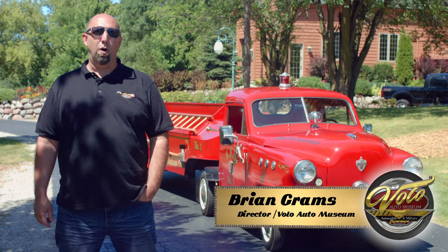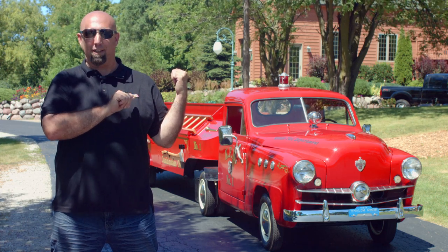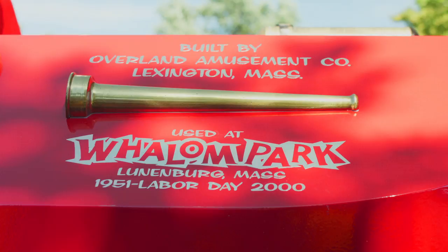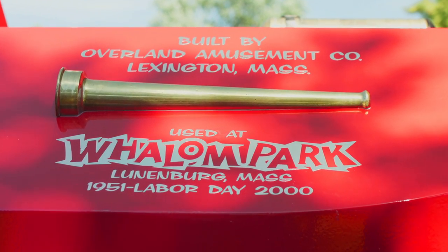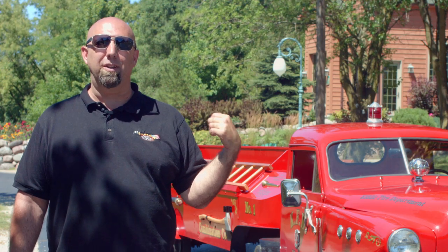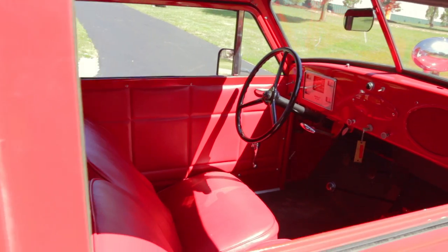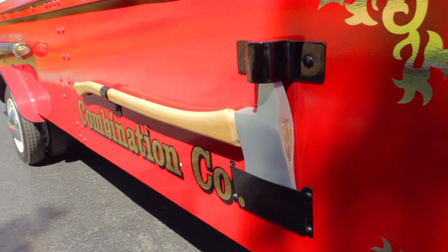Hi, I'm Brian Grams from the Volo Auto Museum, and today we're going to feature our 1951 Crosley Hook and Ladder Kitty Fire Truck. This Crosley amusement ride was originally built for the Wilhelm Amusement Park out in Massachusetts. It is one of the oldest amusement parks in existence, originally built in 1893. Back in 1951, they ordered this Crosley brand new from Overland Amusement.